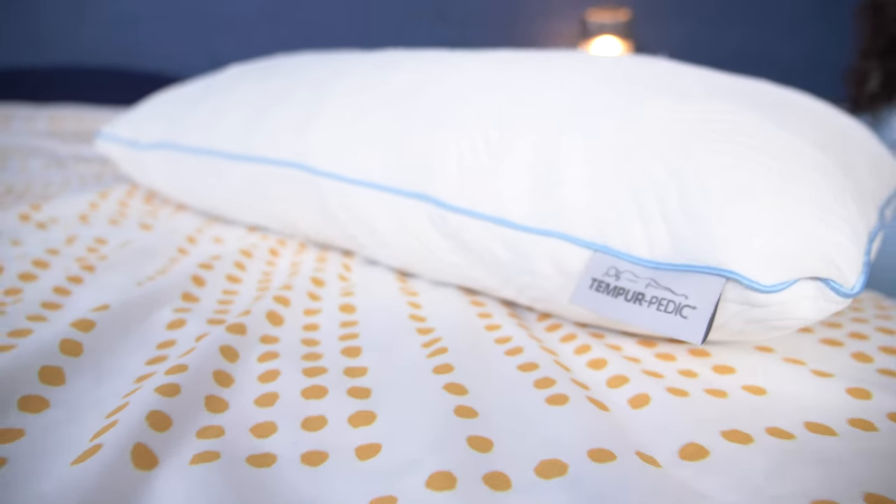First things first, let's go over the buying policies for all of these Tempur-Pedic pillows. Keep in mind, these policies only apply if you buy directly from Tempur-Pedic, as you can buy these pillows from some third-party retailers like Bed Bath & Beyond. So if you buy from there, be sure to check their fine print.